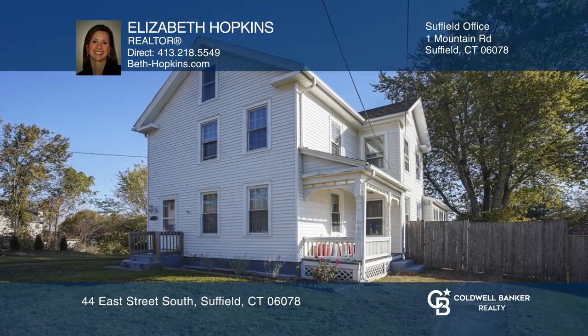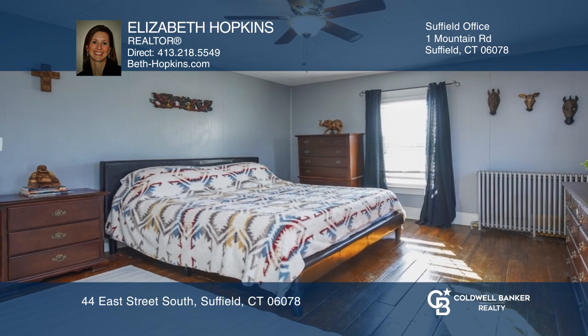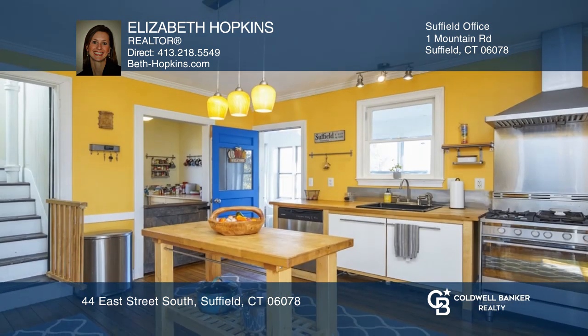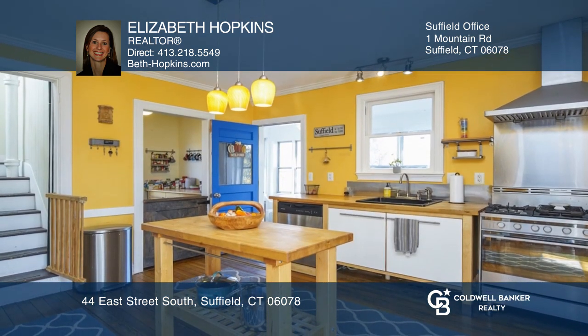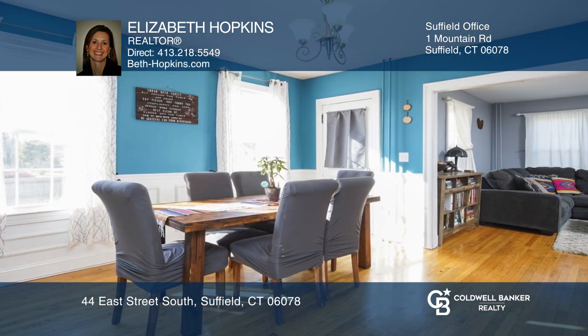This delightful home checks every box. With over 2,100 square feet of living space, this charming farmhouse is sure to please. Set on just under an acre, this home features four bedrooms and one and a half baths.